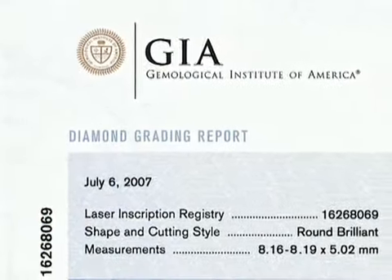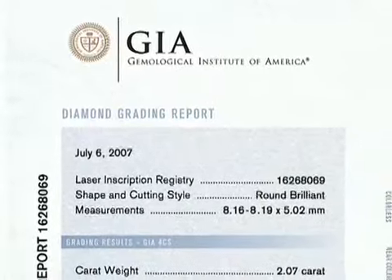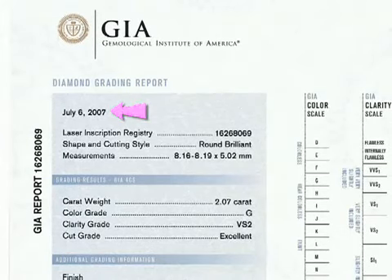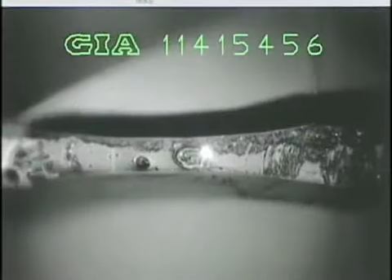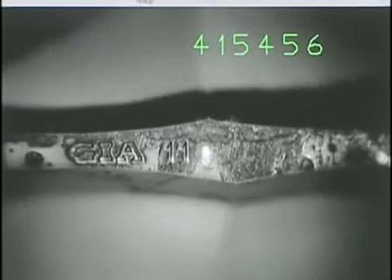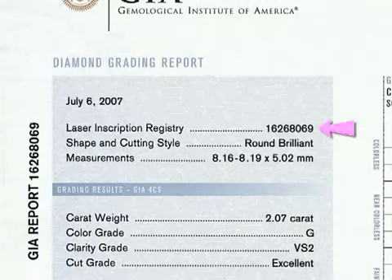This is an example of a GIA diamond report, which details all pertinent information about a stone's quality and characteristics. This is the date the report was issued. Each diamond is assigned a unique identification number, and all the grading information for the diamond is stored in GIA's global database under this report number. Some people choose to have GIA inscribe the report number on the diamond's girdle to aid in identifying it. You can also inscribe a special logo, graphic, or a personal message. This line shows that this stone has been laser inscribed with the GIA report number.